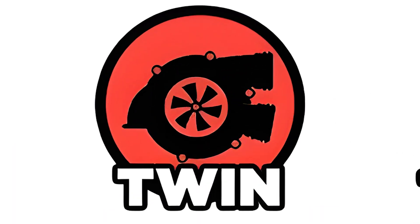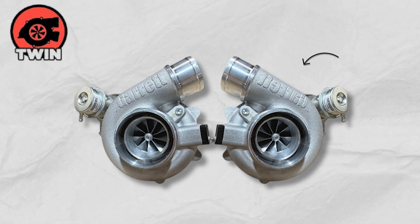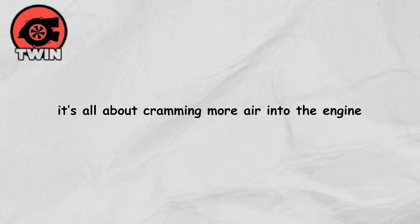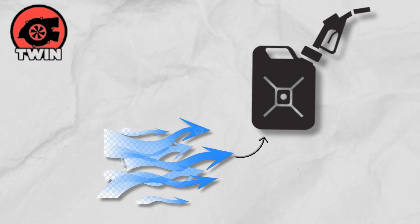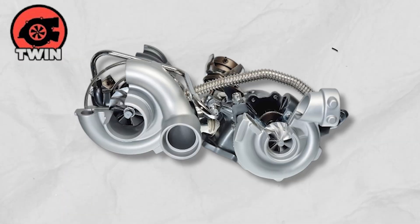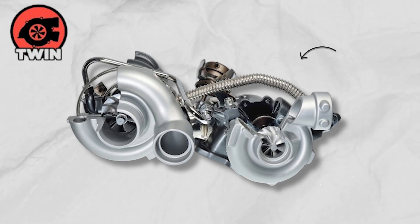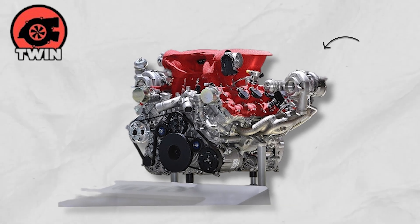Adding a second turbocharger isn't just for show. It's all about cramming more air into the engine for a bigger, more explosive power boost. More air means more fuel, and that equals serious torque and horsepower. In a twin-turbo setup, one turbo often works with each bank of cylinders, especially in V6 or V8 engines, delivering smooth and balanced power.